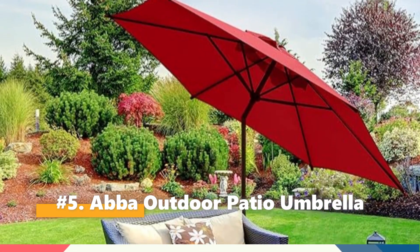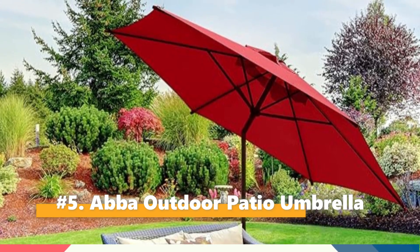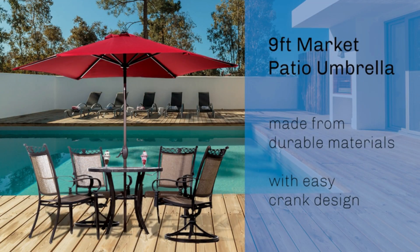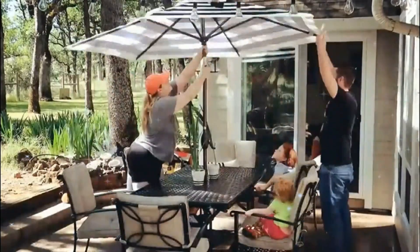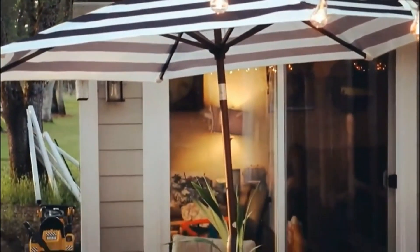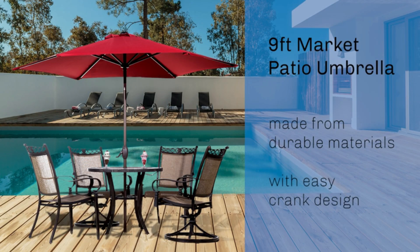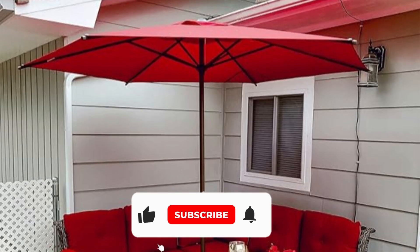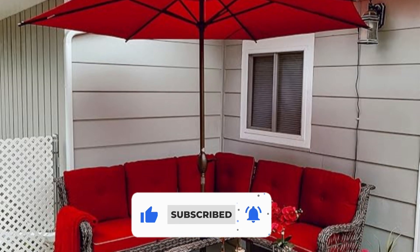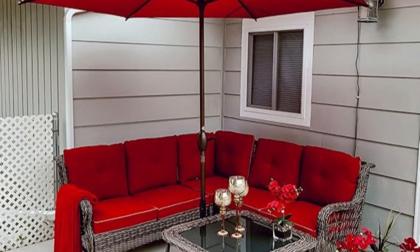Last but not least, we have the ABAPATIO 9-Foot Outdoor Patio Umbrella. The ABAPATIO Umbrella is a versatile and durable choice for enhancing any outdoor setting, offering both residential and commercial applications. With a generous 9-foot diameter, it provides ample shade for tables seating 4 to 6 people, making it perfect for gardens, lawns, decks, and poolside areas.